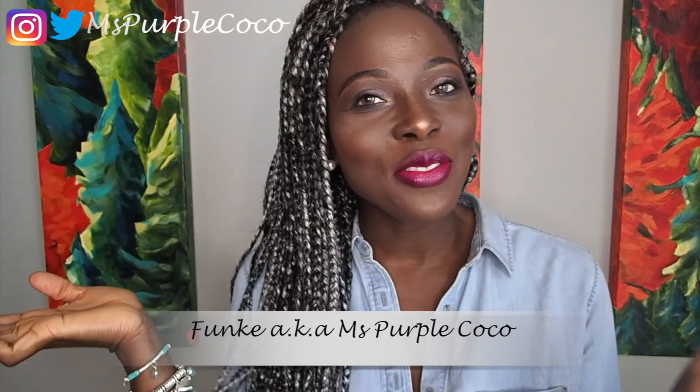Hi guys, welcome back to my channel. My name is Funke, aka Ms. Purple Coconuts. Thank you for joining me today. Today I'm going to be talking about the Sephora VIB and VIB Rouge sale that's going on right now, and I just want to give you guys some recommendations and show you some of the things I got and maybe that will help you in making some choices.